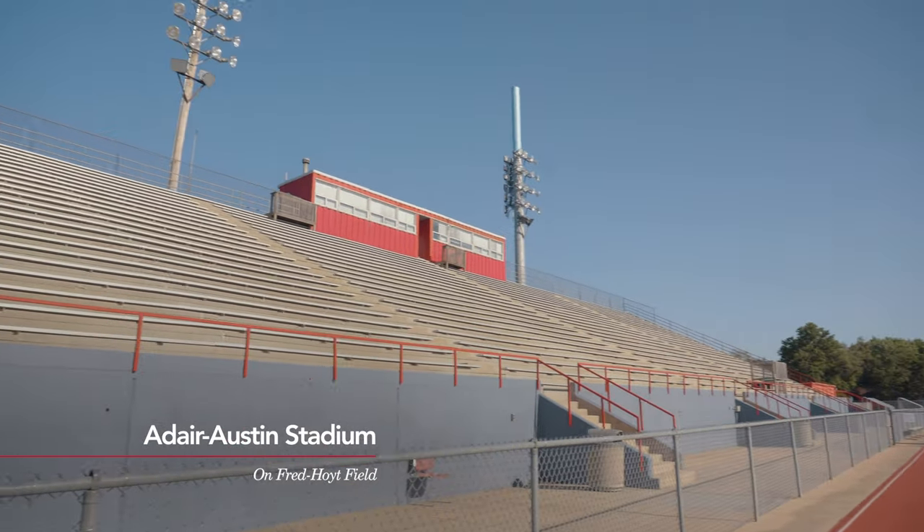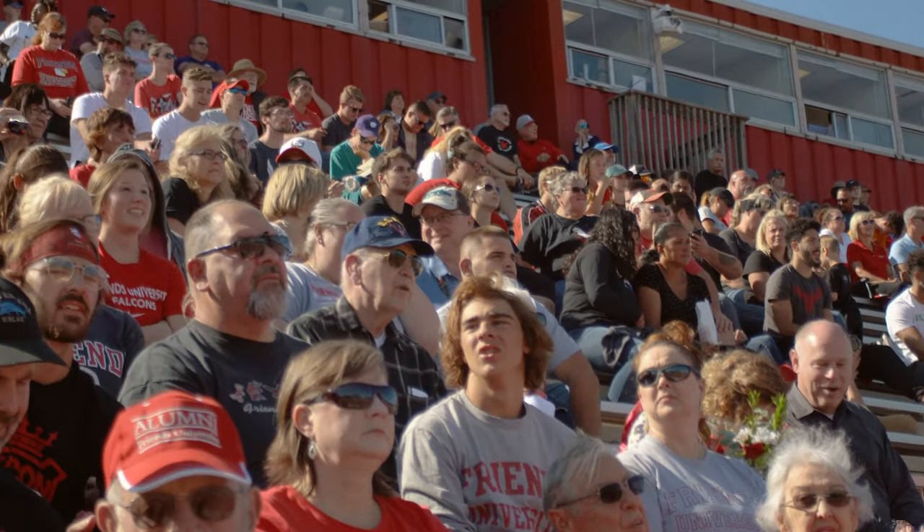This is Adair Austin Stadium, located directly behind Davis. It's the home of the Falcons, where students can pack the stands for homecoming games and other big games.